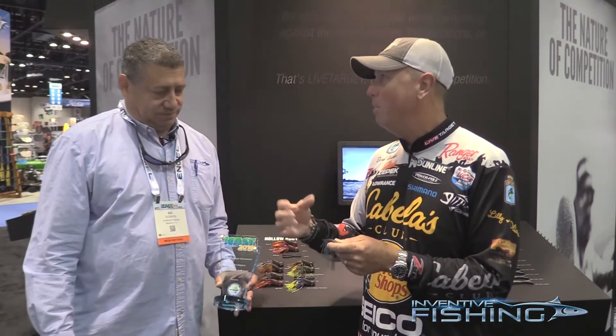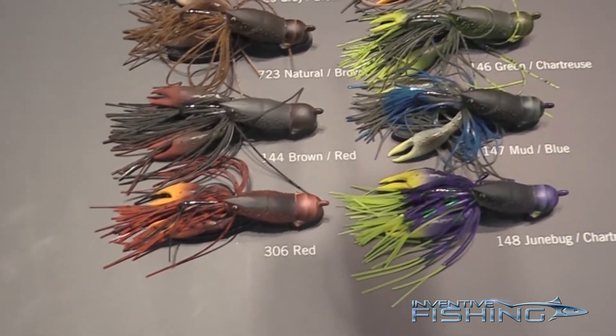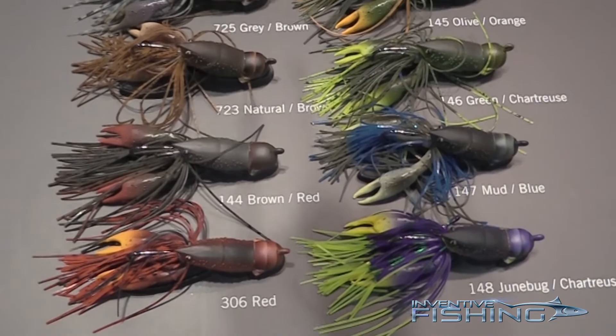This is right down his alley when it comes to craws, crabs, and shrimp — redfish are all about that. It comes in three sizes too, so it really allows you to fine-tune it. Maybe you're fishing around mangroves and want something lighter, or you're out at jetties with tide and you can go up to the three-quarter ounce.